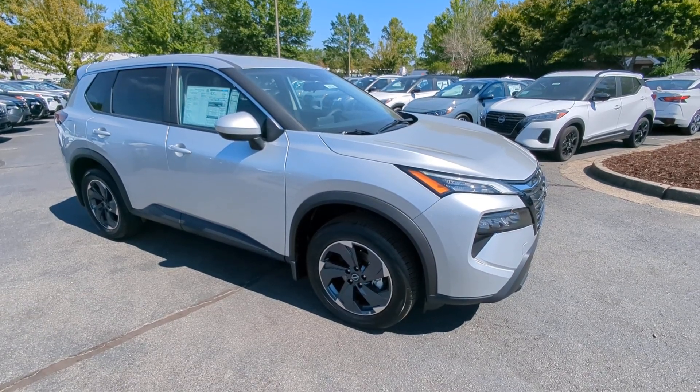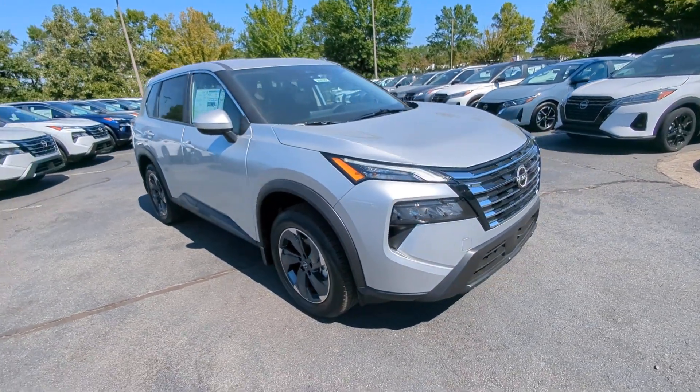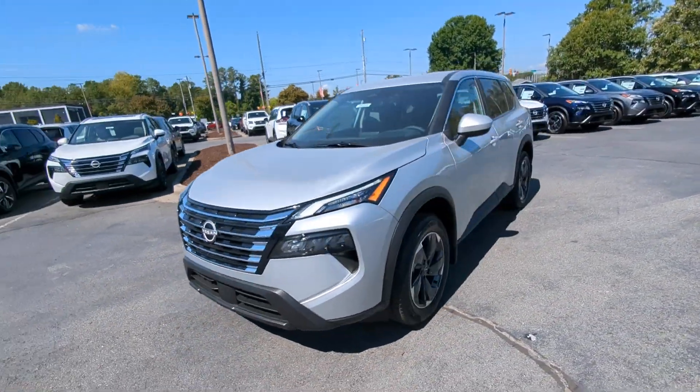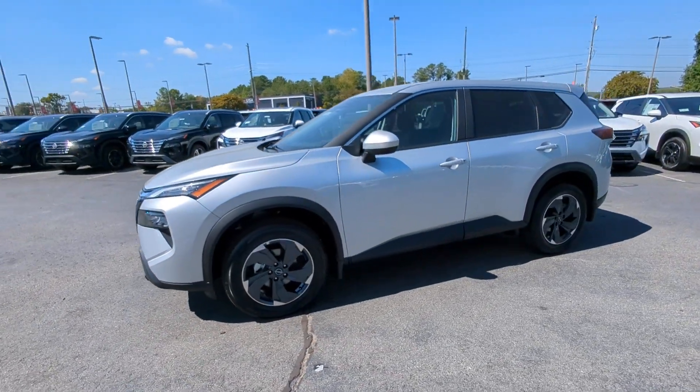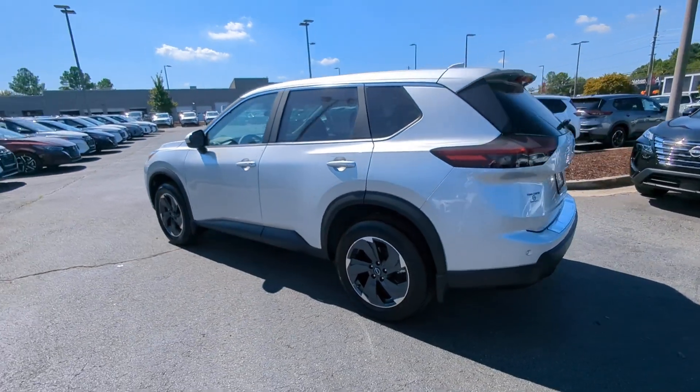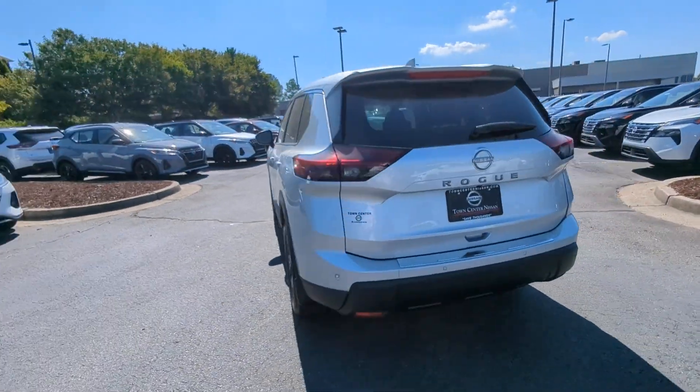Take a moment to check out the 2025 Nissan Rogue. This feature-rich Rogue adds confidence and convenience to everyday life. Standard driver-assist safety tech, large cargo capacity, and spacious seating have your back wherever the road may lead.